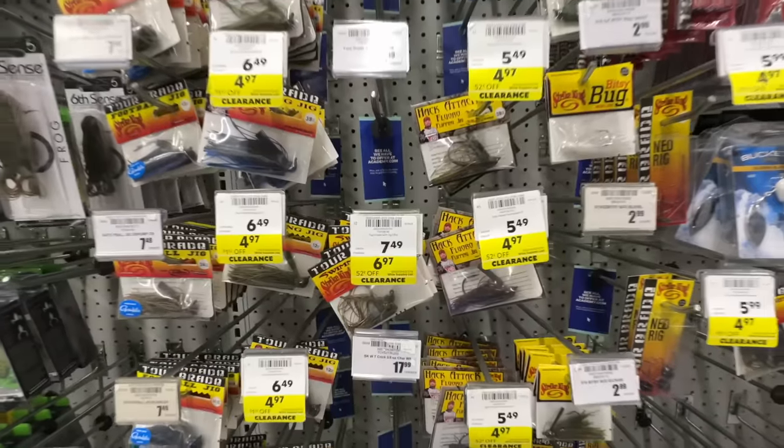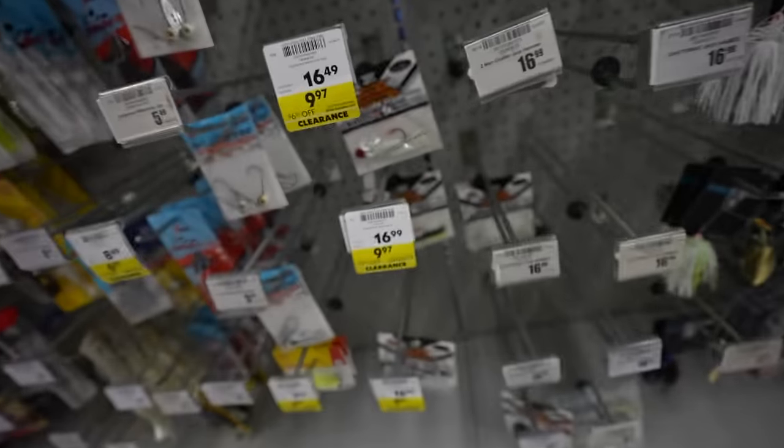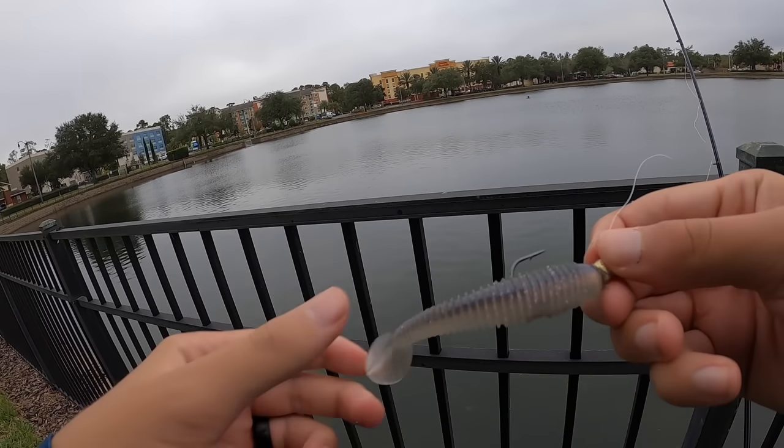We are about to head into an outdoor store, storm the clearance section, hopefully find some fishing gear for the Lolo, and then go fishing at some unexplored waters.